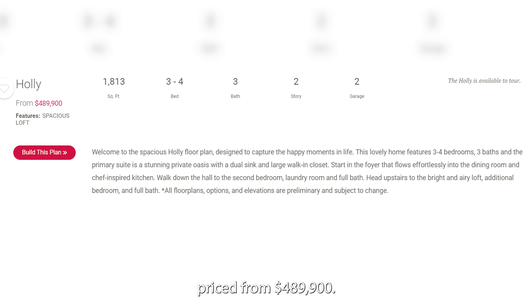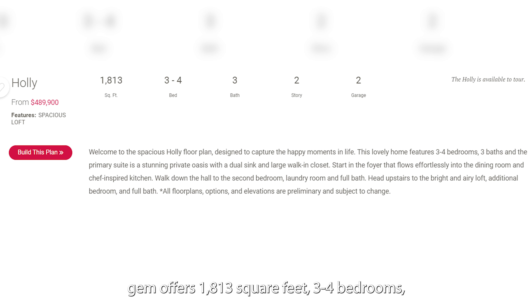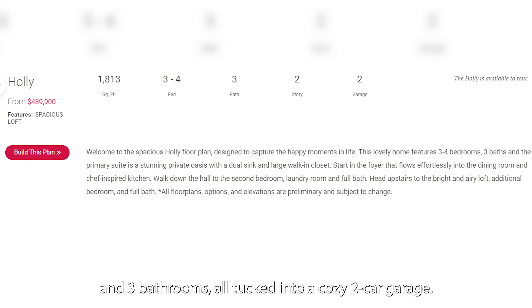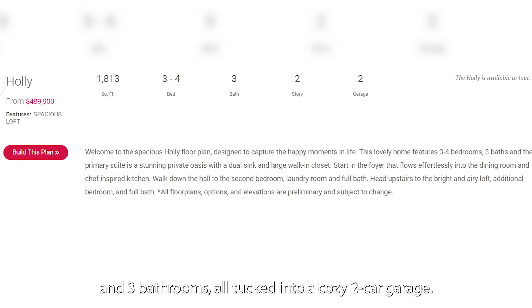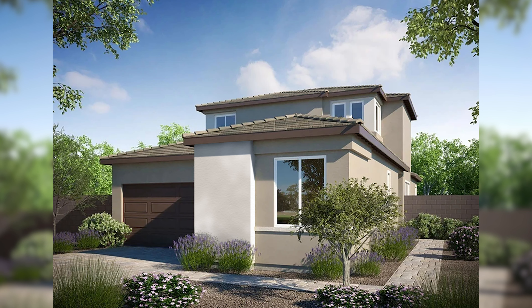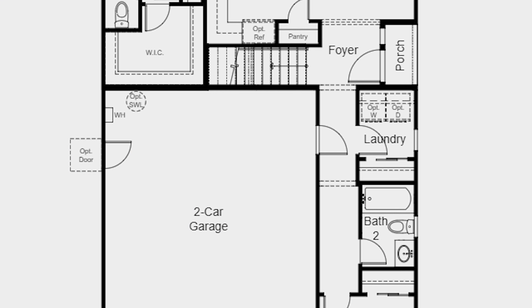Next, we have the Holley Floor Plan, priced from $489,900. Boasting a spacious loft, this 2-story gem offers 1,813 square feet, 3-4 bedrooms, and 3 bathrooms, all tucked into a cozy 2-car garage. These are the elevations and standard floor plans for Holley.